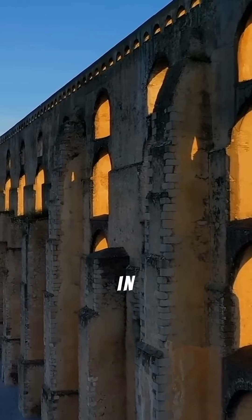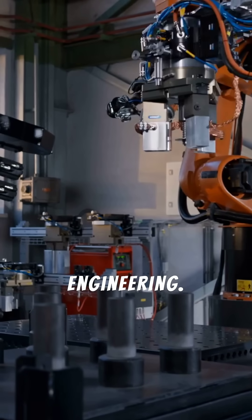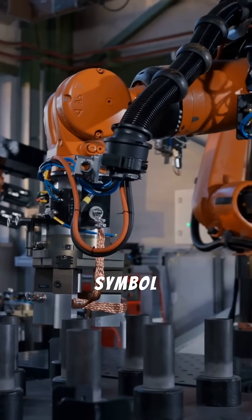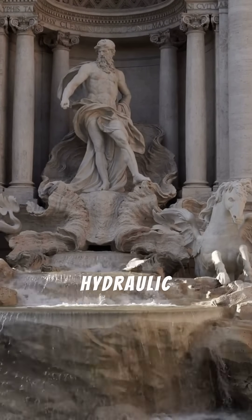Some aqueducts are still in use today — a remarkable feat of engineering. They stand as a symbol of Roman innovation and their understanding of hydraulic principles.